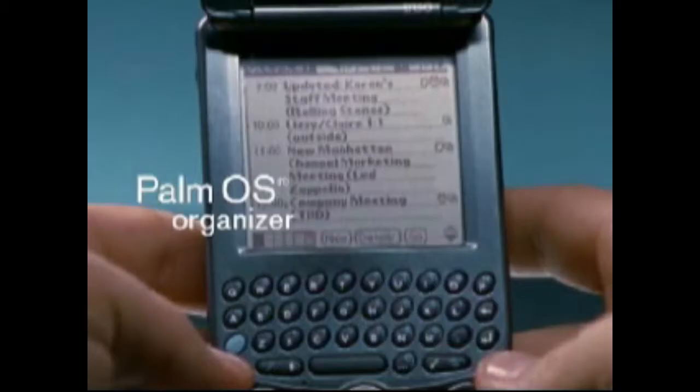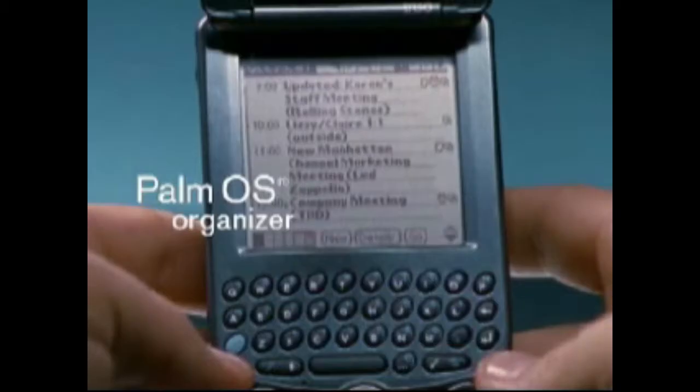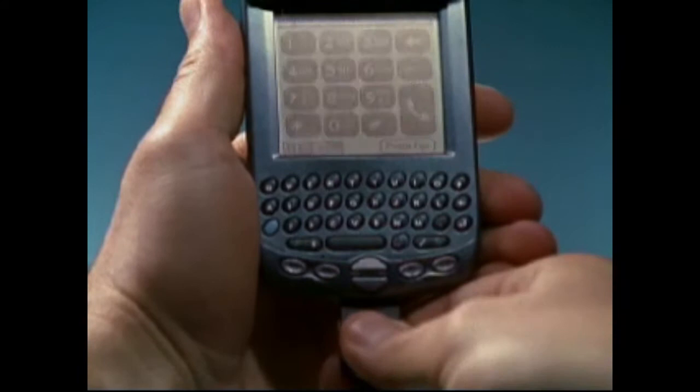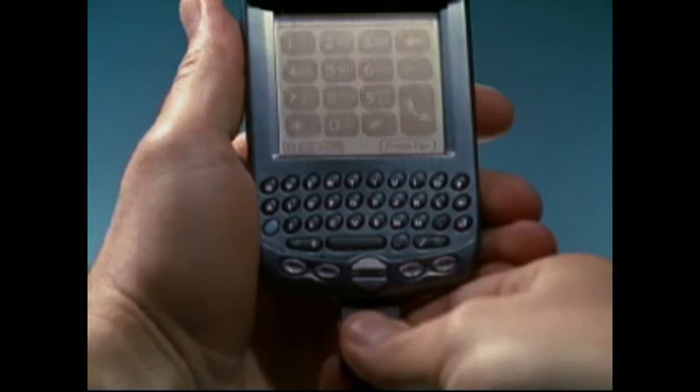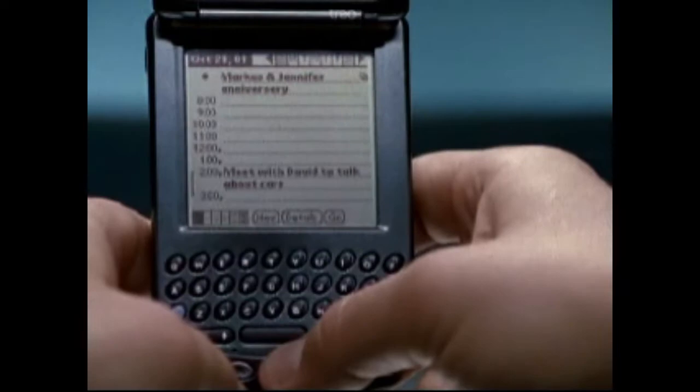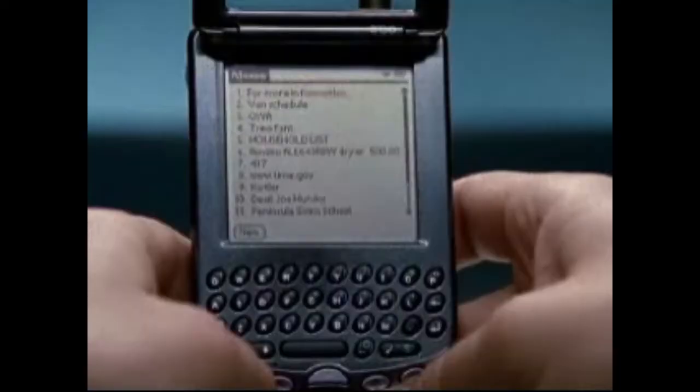Treo allows you to stay organized with an incredibly small Palm OS organizer. You can transfer all your existing Palm OS data to your Treo with a single HotSync operation. And because it's 100% Palm OS compatible, you can run any of the thousands of Palm OS applications currently available.